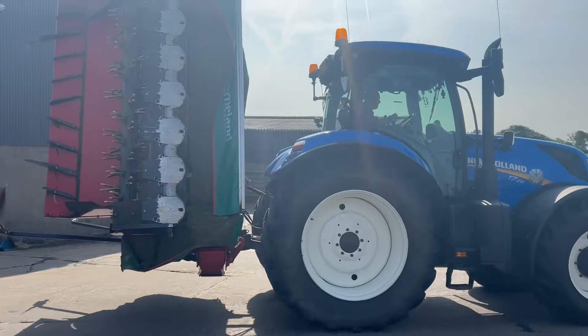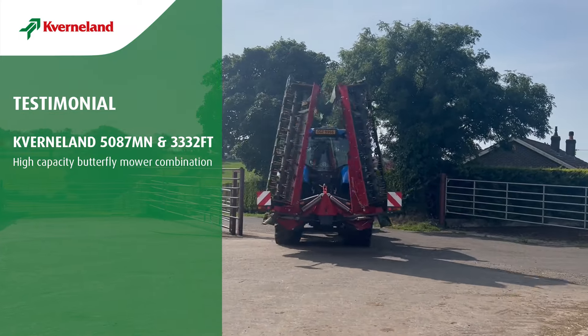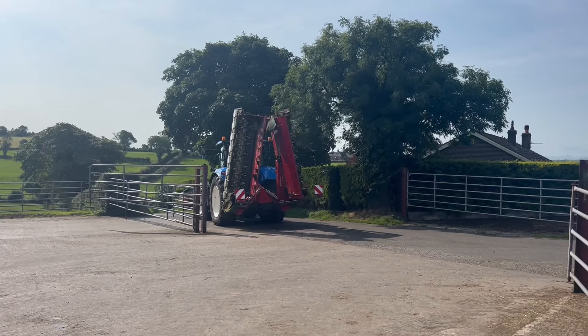My name is Richard Munn and I work for Mark Stephens Prospect Dairy Farm. It's a beef and dairy farm. We run a set of Kverneland butterfly mowers.